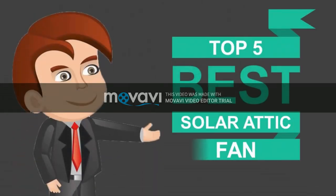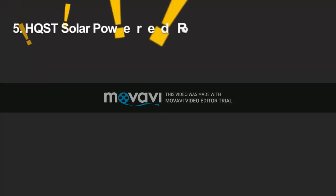Here we present the 5 best solar attic fans. Let's get started with the list, starting off at number 5.